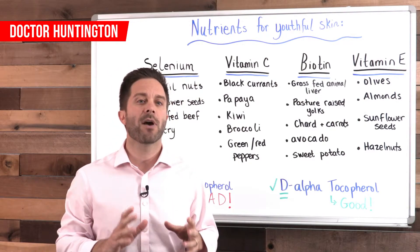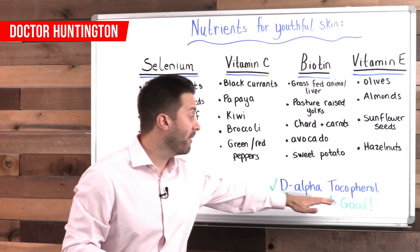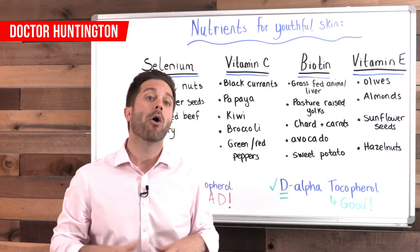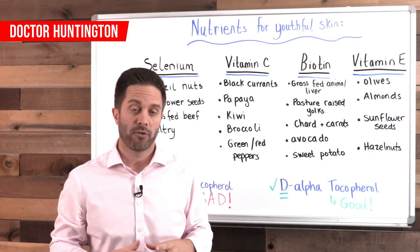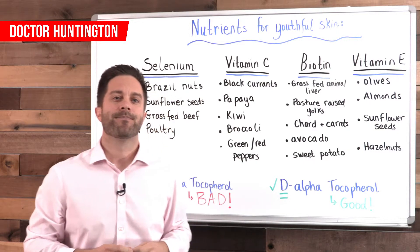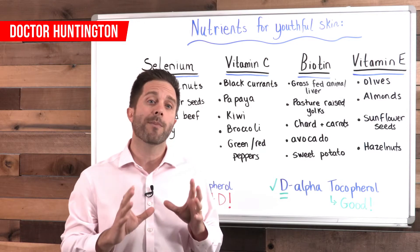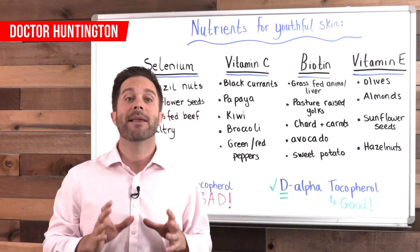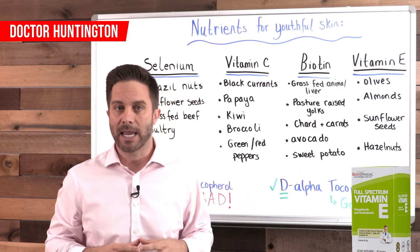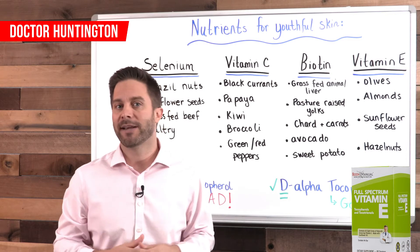What you want to do is take a vitamin E supplement that contains all four tocopherols — D-alpha is one of them — and all four tocotrienols, which is another part of the vitamin E family. If that's new to you, go to BodyManual.com and look up the product called Full Spectrum Vitamin E, look at those ingredients, and that's what you want in your vitamin E supplement.